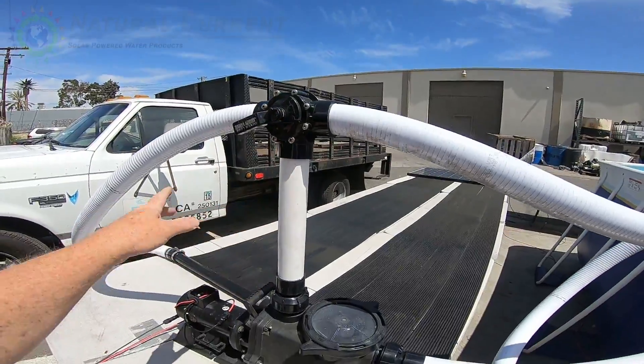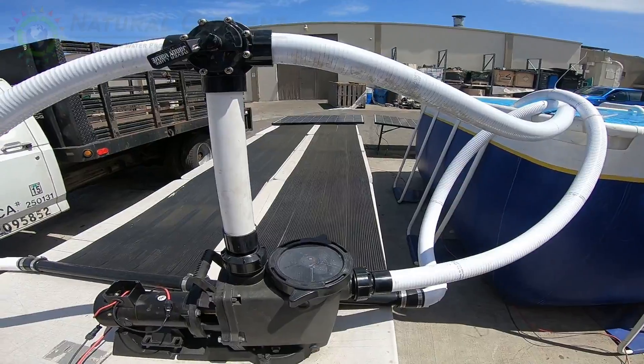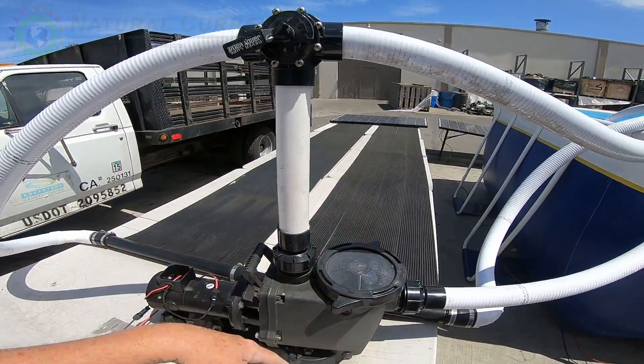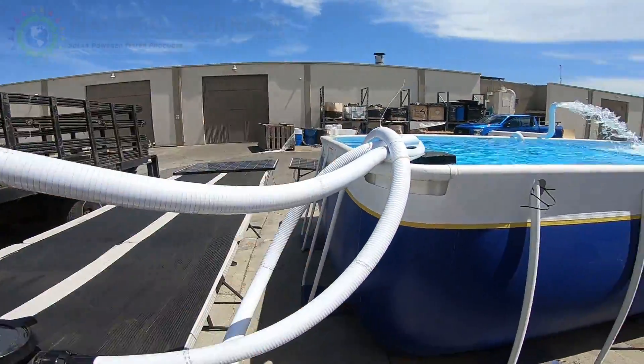We have a little valve here — you never want to send all the water flow to the thermal heaters. You typically want to send only about three gallons a minute through them so they get a nice flow and the water gets heated up well. The excess water goes to the return line.